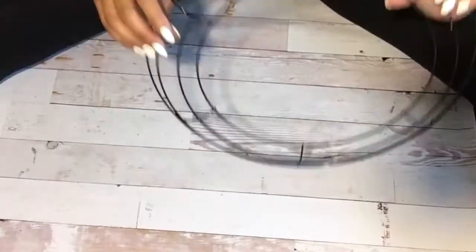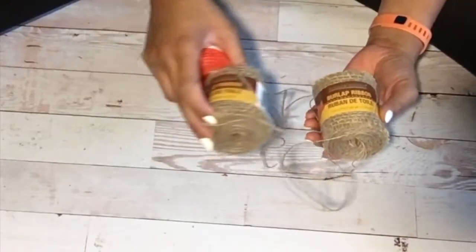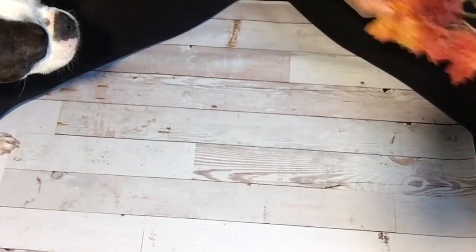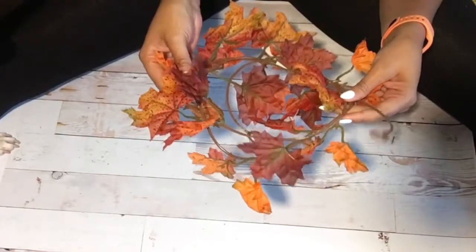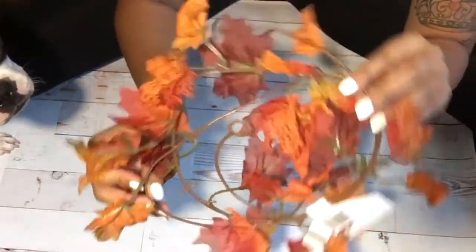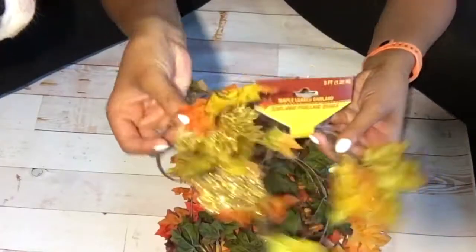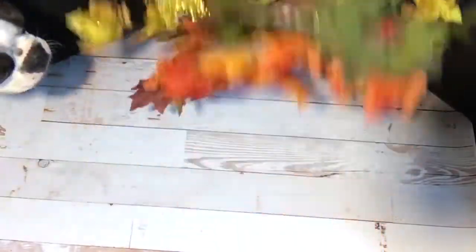Now onto the fall decor. I picked up a 14-inch metal wreath ring — going to attempt to make a fall wreath this year, we'll see how that goes. I got a couple of rolls of burlap ribbon: one orange and one traditional brown burlap. I was also looking for leaf garland for the wreath and the Dollar Tree ones are so skimpy and thin. I picked up an orange-red ombre mix and an orange-yellow mix, and I had to grab some with glitter leaves for a little sparkle on the maple leaves.